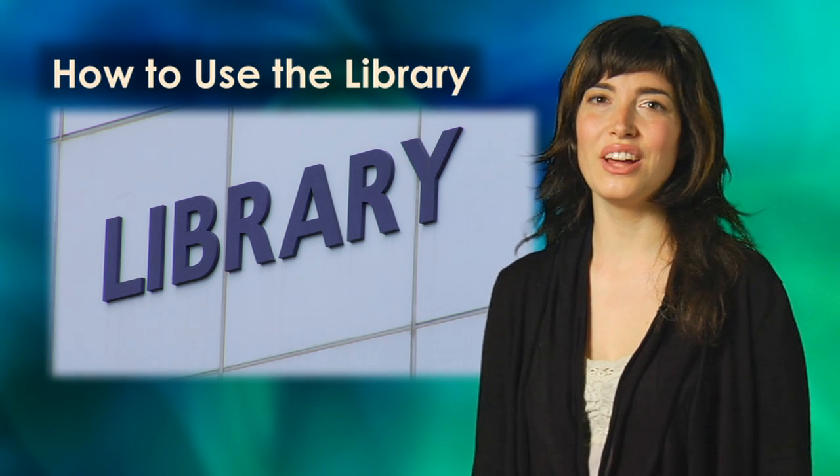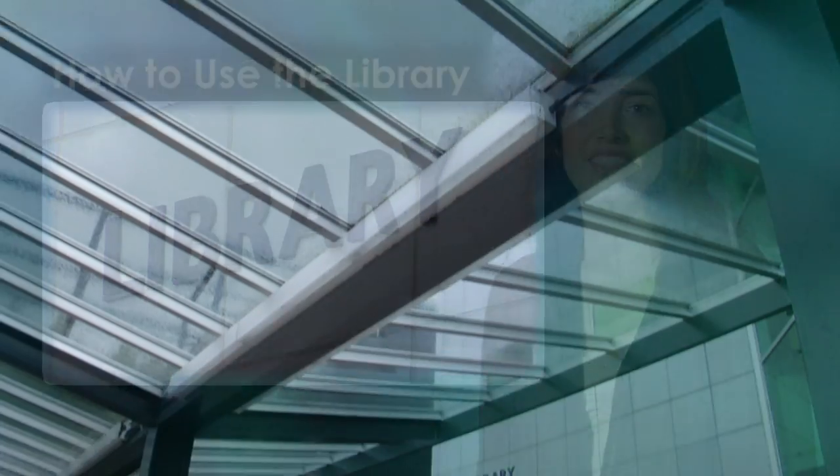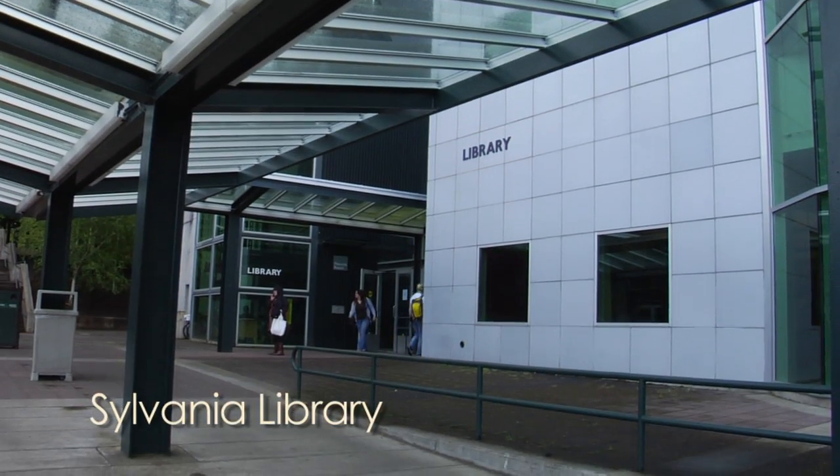Hello! I am going to tell you about how to use the library. There is a library at each PCC campus.